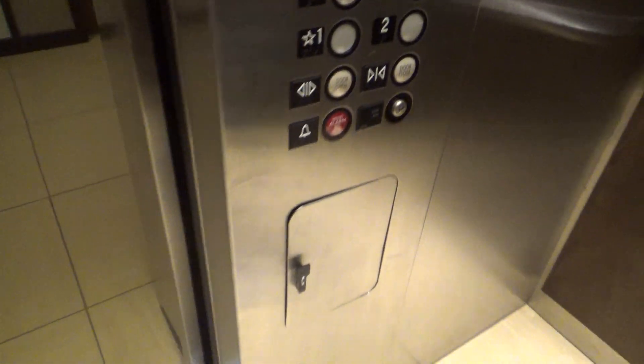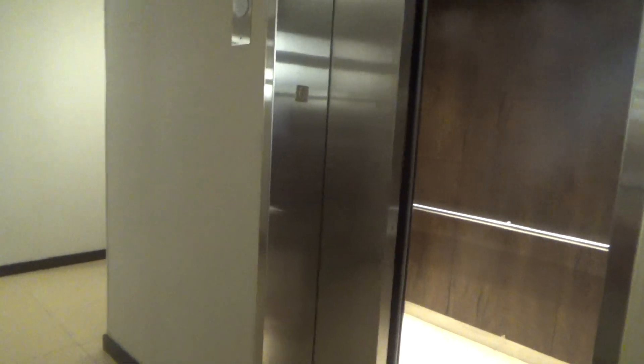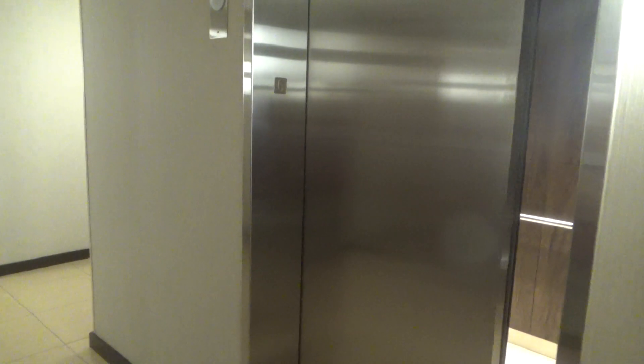Alright, so we're up at 6th, there's nobody here. Let's send that one down and get the one on the right. Smells nice in here.